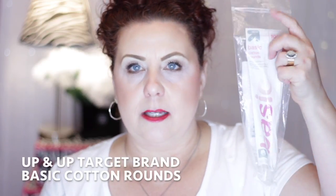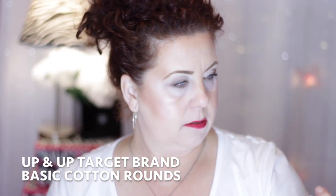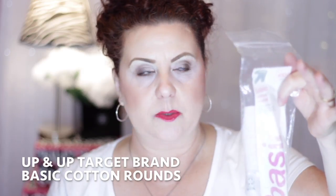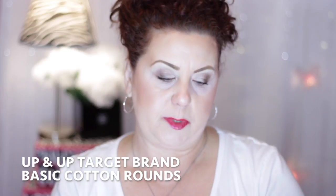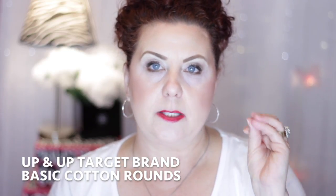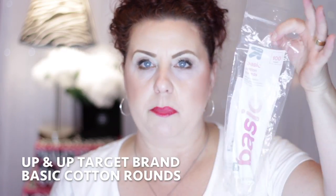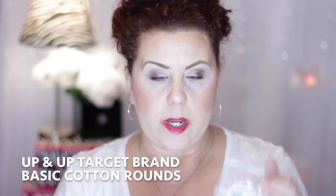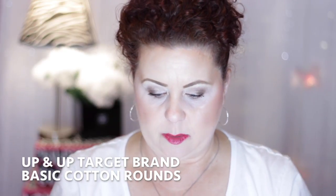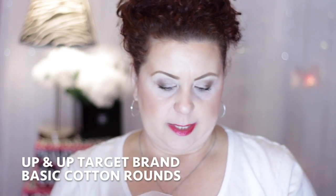I finished some cotton rounds — these are from Target and I definitely used the last one because I had to go buy more. The reason I didn't like them is I prefer ones with a little texture for better exfoliation. If you don't mind non-exfoliating rounds, these Target Up & Up ones are fine, but I prefer the ones from Ulta.